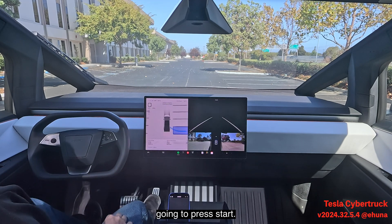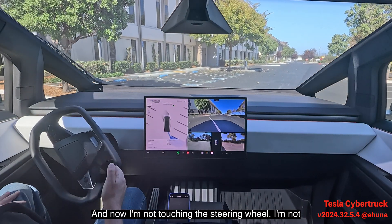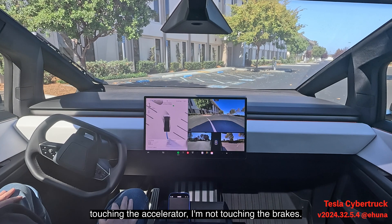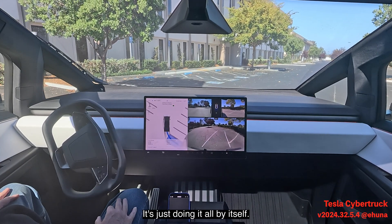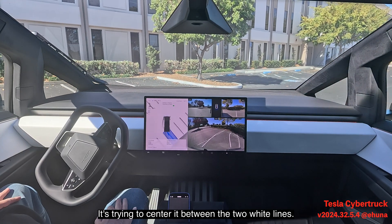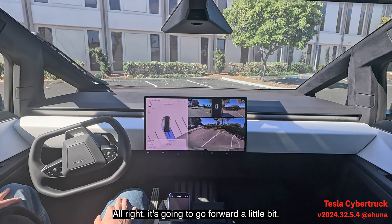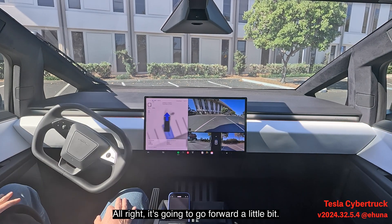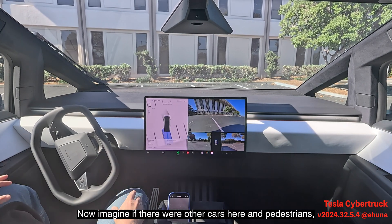We press Start, and now I'm not touching the steering wheel, not touching the accelerator, not touching the brakes — it's just doing it all by itself. It's trying to center the vehicle between the two white lines, and it'll go forward a little bit now.